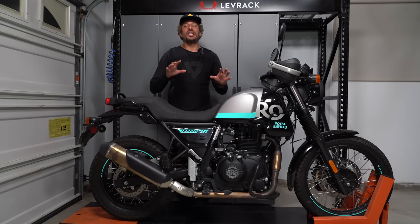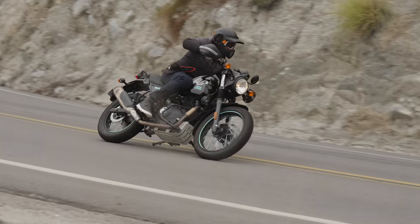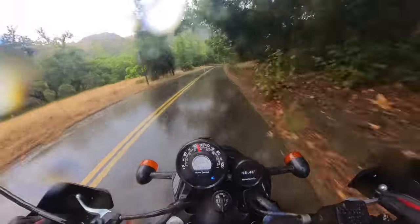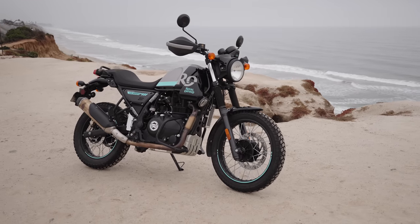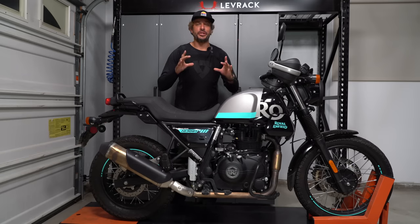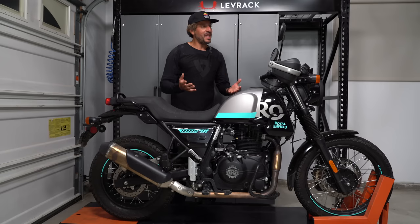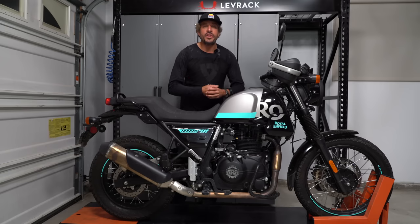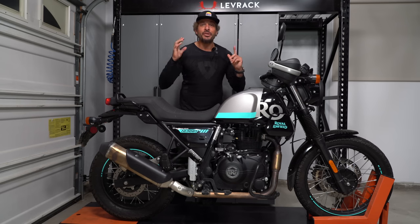Well folks, we did it — we covered a lot of ground on the Royal Enfield Scram 411. We cruised PCH, rode the canyons of Duluth, rode off-road, did some donuts in the dirt, and rode at night and in a quick rainstorm. Whether you're new to motorcycling or a more seasoned vet, this $5,100 Scram 411 offers a lot of versatility for urban riders. That wraps up today's adventure — make sure to surf over to MotorcyclistOnline.com, give this video a thumbs up or down, and sound off in the comments. What do you think of the Scram 411? Special thanks to Royal Enfield for sponsoring this video, and we'll see you in the next episode.